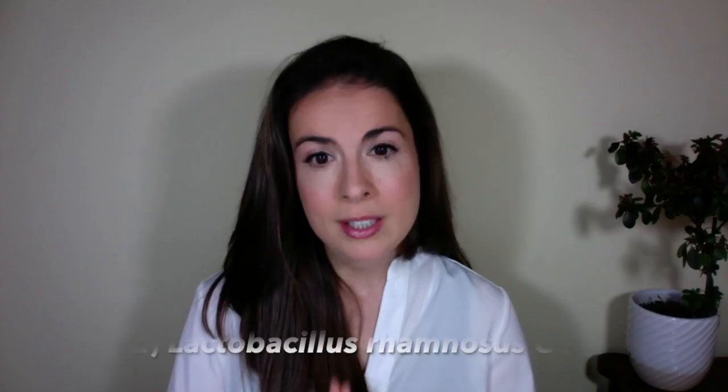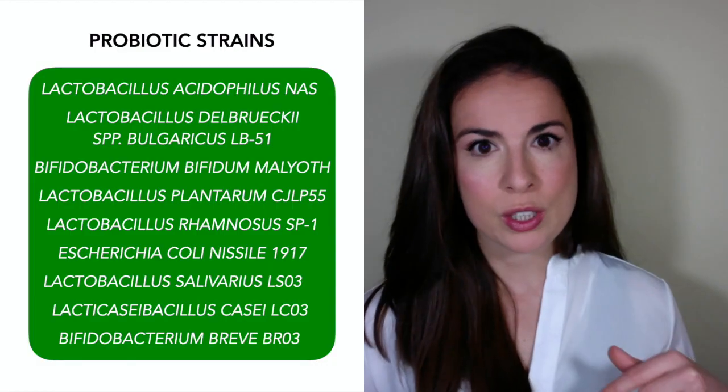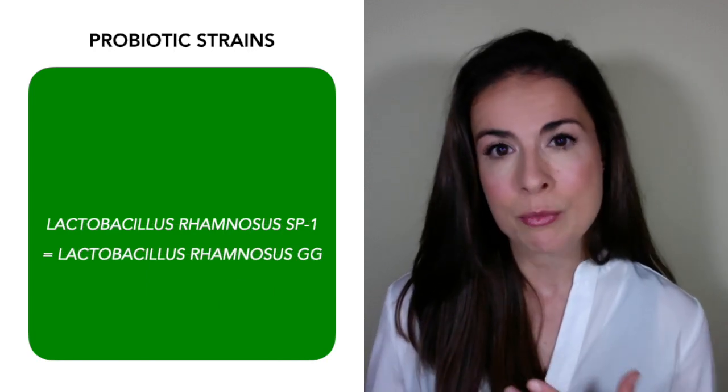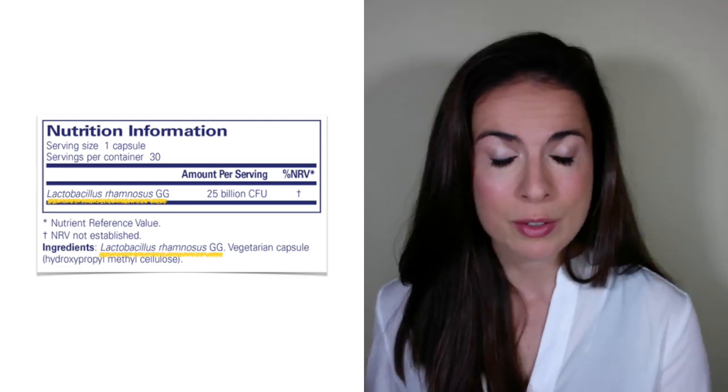Option number two is to take Lactobacillus rhamnosus GG. That strain called Lactobacillus rhamnosus SP1 on the earlier list is actually another name for Lactobacillus rhamnosus GG — they just like to make it confusing. Lactobacillus rhamnosus GG is actually the one probiotic strain on that list which is widely commercially available, and it's also one of the most researched strains in the world. You can buy it easily as an individual probiotic or in a blend with other bacterial strains.